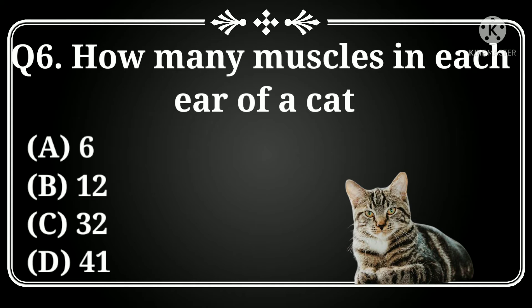How many muscles are in each ear of a cat? Option A: 6, B: 12, C: 32, D: 41. Answer: Option C, 32 muscles.